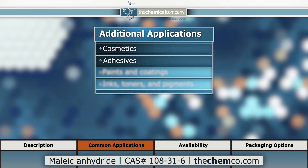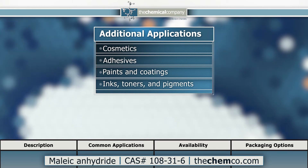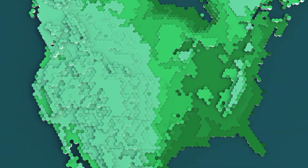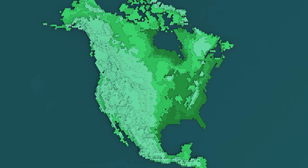Additional applications include cosmetics, adhesives, paints and coatings, as well as inks, toners, and pigments. The chemical company has a diverse supply chain for maleic anhydride, ensuring consistent security of supply and timely deliveries.